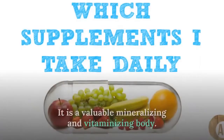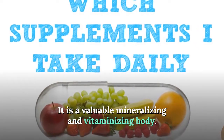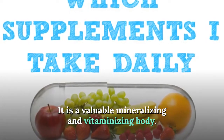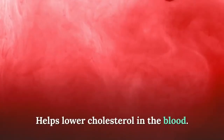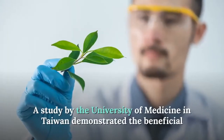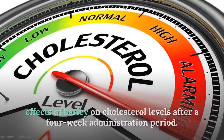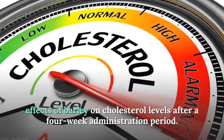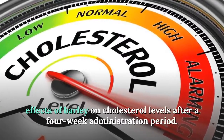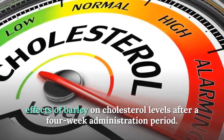Green barley is a valuable mineralizing and vitaminizing agent and helps lower cholesterol in the blood. A study by the University of Medicine in Taiwan demonstrated the beneficial effects of barley on cholesterol levels after a four-week administration period.